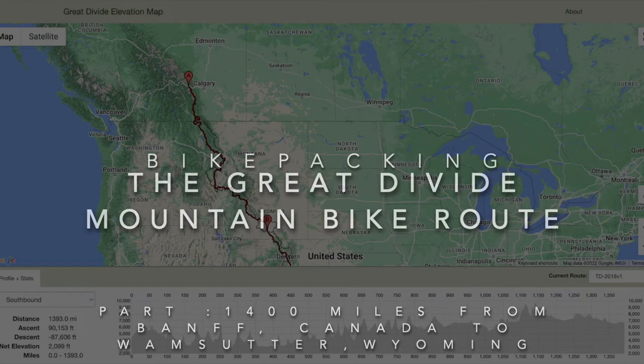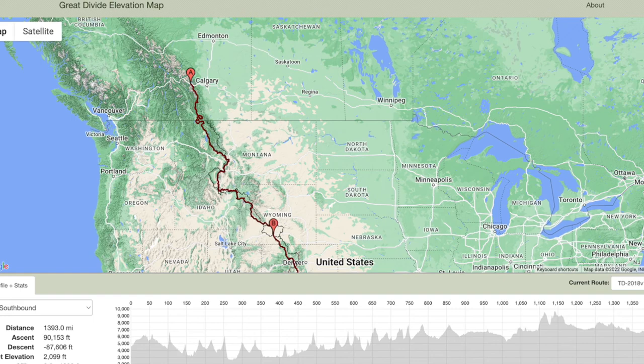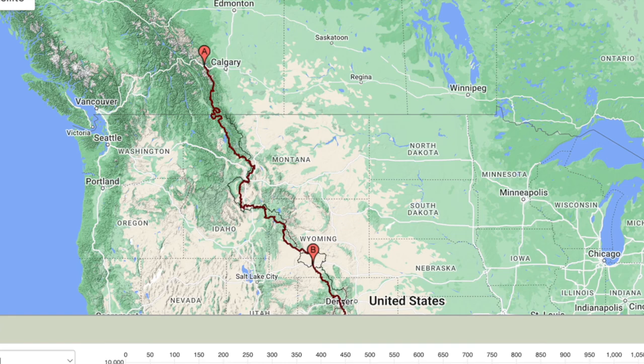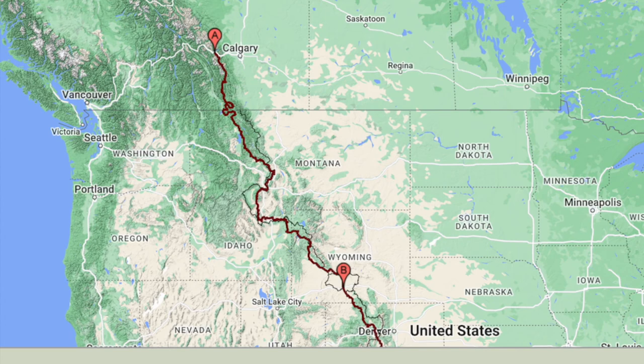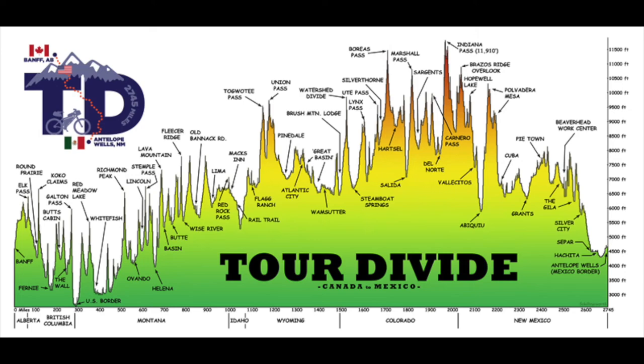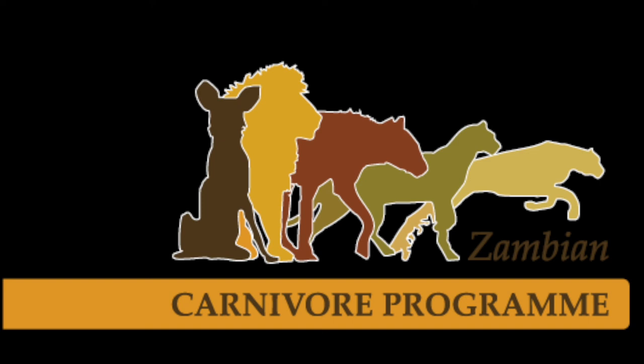Welcome to my video recapping my ride down the Great Divide mountain bike route. This stretches from Banff all the way down to Mexico, and after doing the Colorado and the Arizona trail over the last few years, this was the big one left. I didn't have time to do it in one year, so this is part one from Banff down to the bottom of Wyoming, and hopefully I will complete part two over Colorado and New Mexico in the next year. There's a total of around 200,000 feet of elevation for the whole Tour Divide trail.